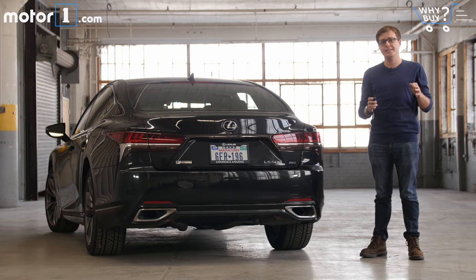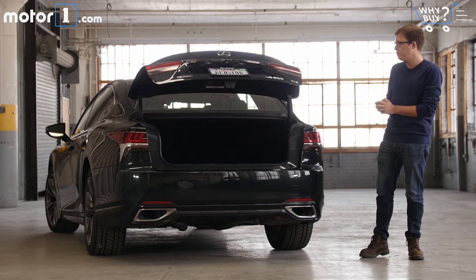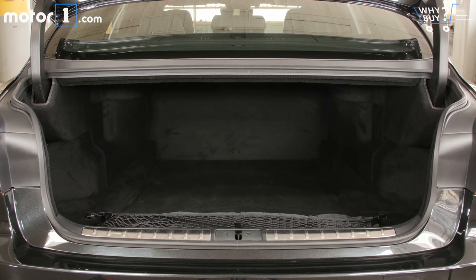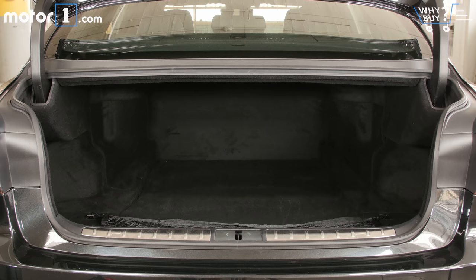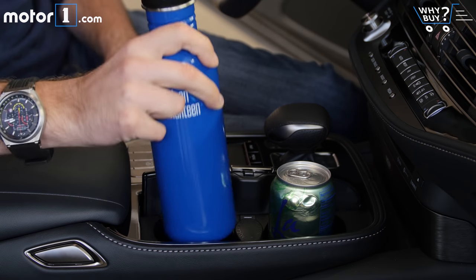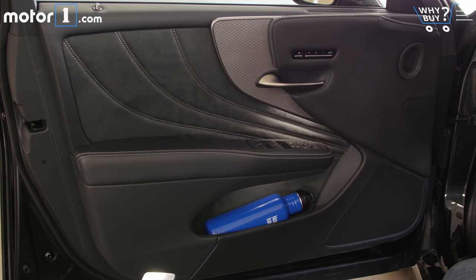How's the storage? Big luxury sedans tend to have big trunks, and the LS is no exception. There's 17 cubic feet of space back here, and as you can see, you get a nice wide opening that makes it really easy to fit a lot of suitcases, even though you can't fold down the back seats. Center console storage is pretty good, although the only other space to store things up front is in the two cup holders. You also get small door pockets for storing some extra beverages.